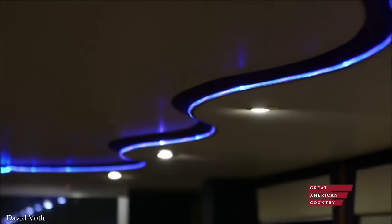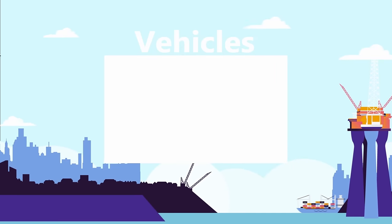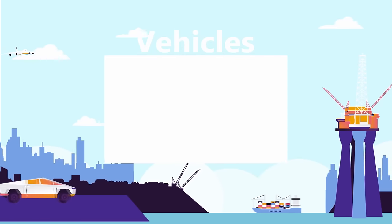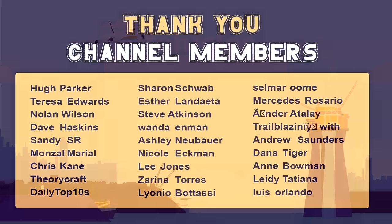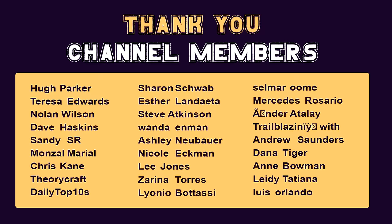Watch our vehicles playlist for more top 15 videos about amazing vehicles. Sit back, relax, and binge-watch all of our best vehicle videos. Thank you to our channel members.